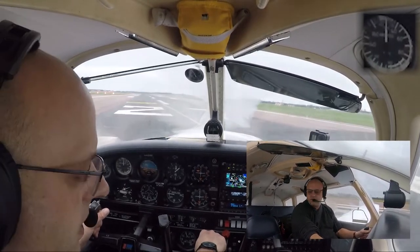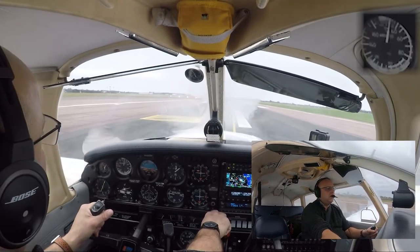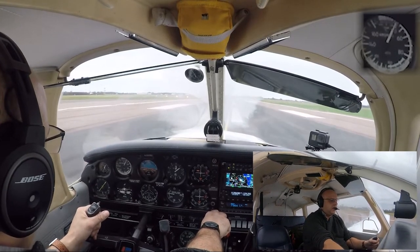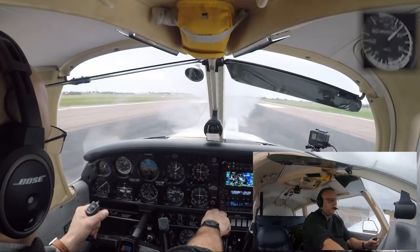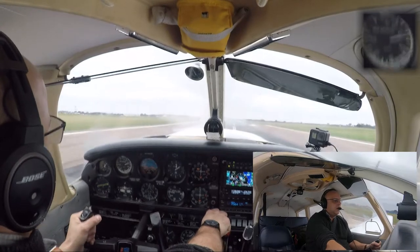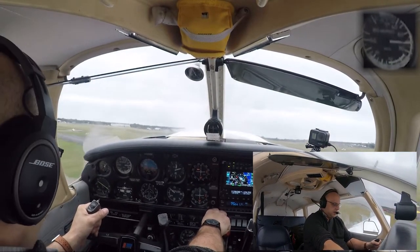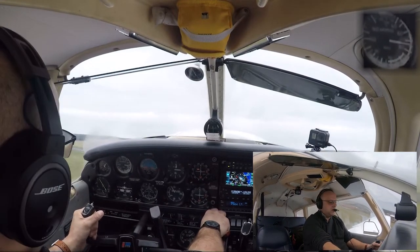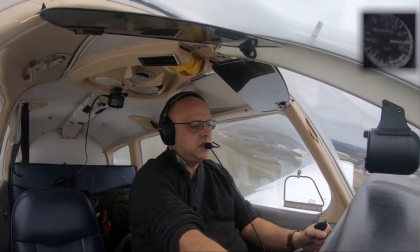Okay, ready for takeoff everyone, here we go. Airspeed is coming alive, 40 knots, T's and P's are in the green. 50, 55, gently rotate — we're off the ground. Now we're climbing out nicely. 70 knots for the climb.